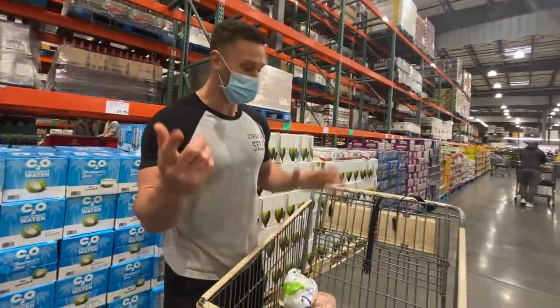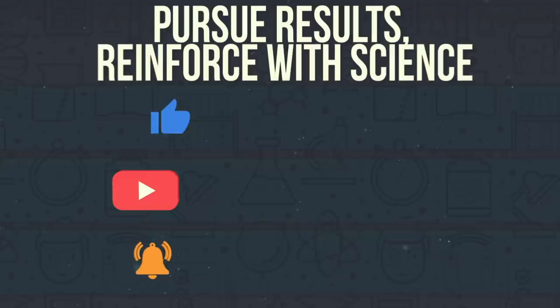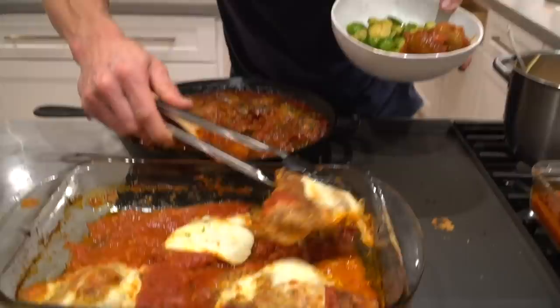This is what a Mediterranean keto haul should look like — good fats, the right nutrients, and bright colors. The Mediterranean diet is already known as one of the most effective dietary protocols out there, but so is the ketogenic diet. We're going to combine the two because they are what we call perpendicular diets — they intersect. You can take Mediterranean principles and do a ketogenic diet with them, and that gives you the ultimate ketogenic diet.